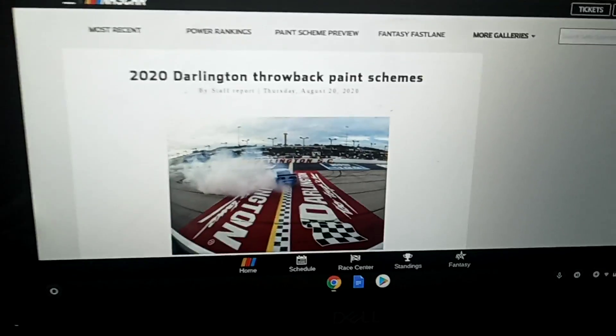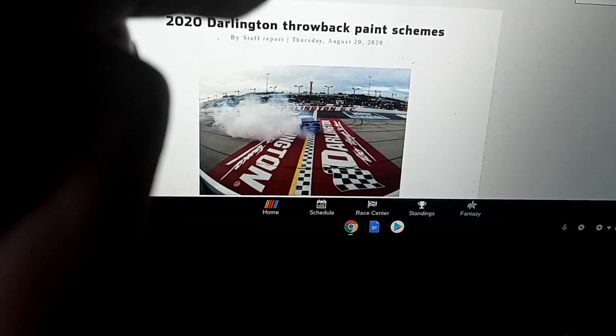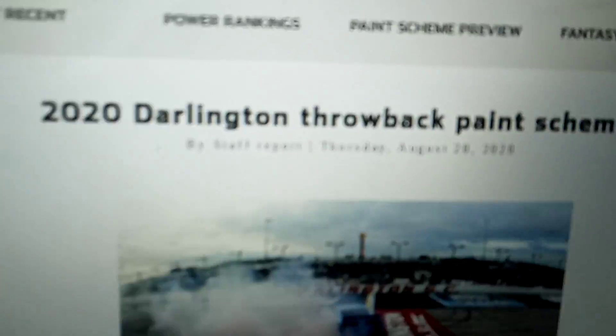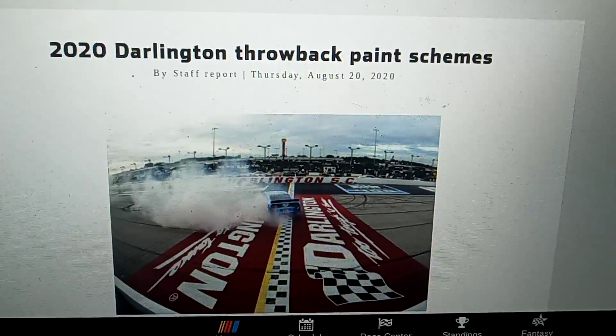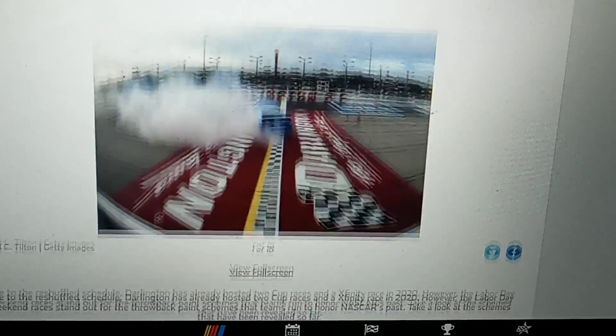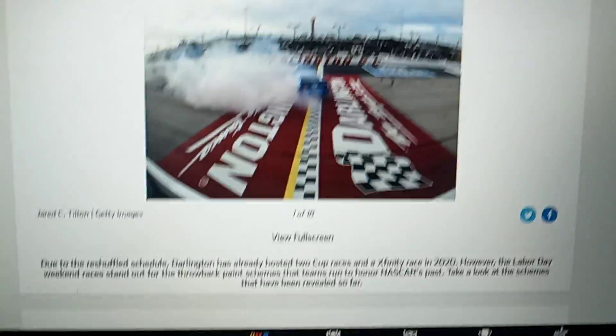In just a couple of weeks, we are going to go back at Darlington for the throwback race, and we're going to be taking a look at this year's Darlington throwback paint schemes. As of today, August 20th, 2020. So let's go ahead and take a look at some of these paint schemes — there's only 18, but these are going to be exciting.